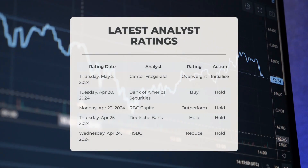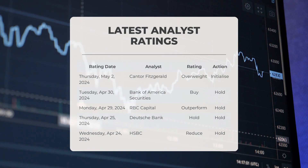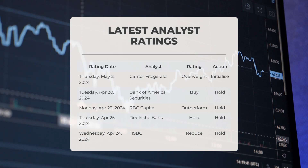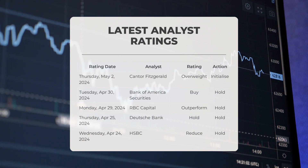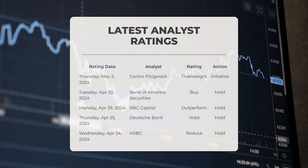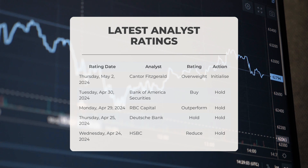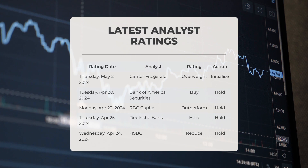Regarding analyst ratings: on Thursday May 2nd, 2024, Cantor Fitzgerald gave Tesla an overweight grade with an initialize action. On Tuesday April 30th, Bank of America Securities gave Tesla a buy grade with a hold action. On Monday April 29th, RBC Capital gave Tesla an outperform grade with a hold action. On Thursday April 25th, Deutsche Bank gave Tesla a hold grade with a hold action. On Wednesday April 24th, HSBC gave Tesla a reduced grade with a hold action.